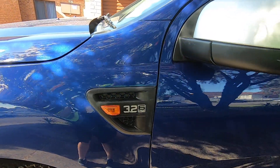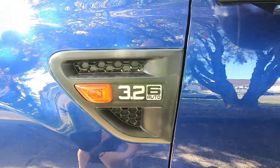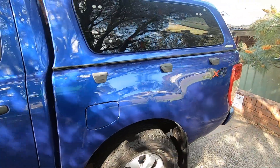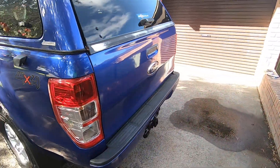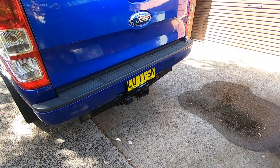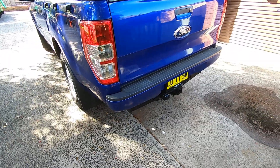You can see the badge says 3.2 litre, 6-speed auto — so that's the outside. You can also see the tow bar down there and the back step.